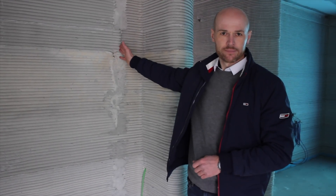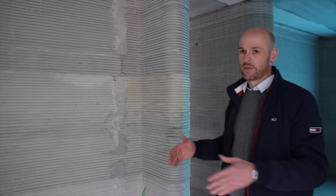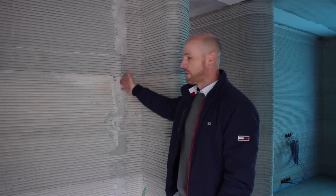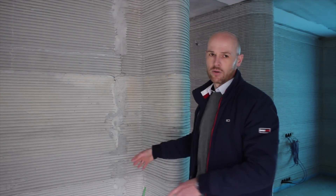On this wall you can see the starting point of the printing. We had to print the ground floor in three different printing sections because we had to cope with the layer time — the layer time for the Heidelberg cement material is about 15 minutes, so we can't print the whole ground floor in one part. On the upper floor we were able to divide it into two printing elements. We chose this position for the starting point because we're going to put a big cupboard here, so the starting point won't be visible afterwards.